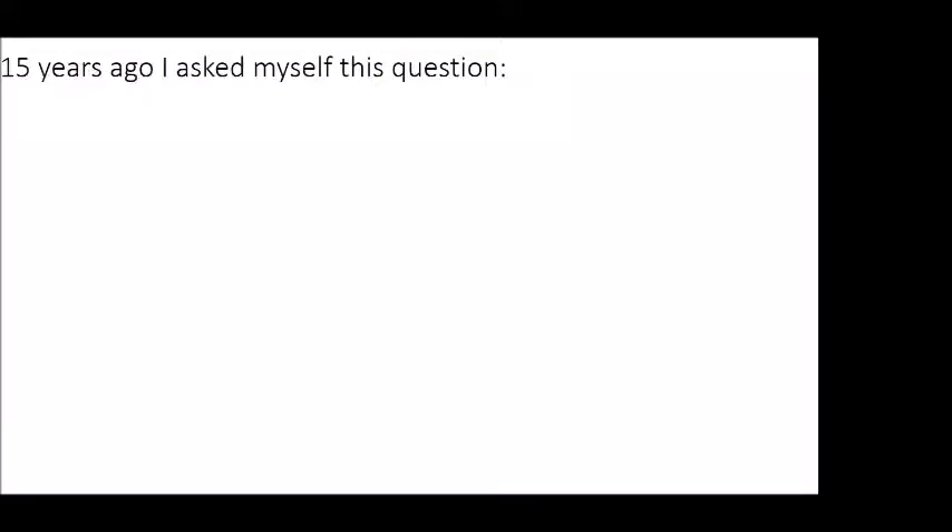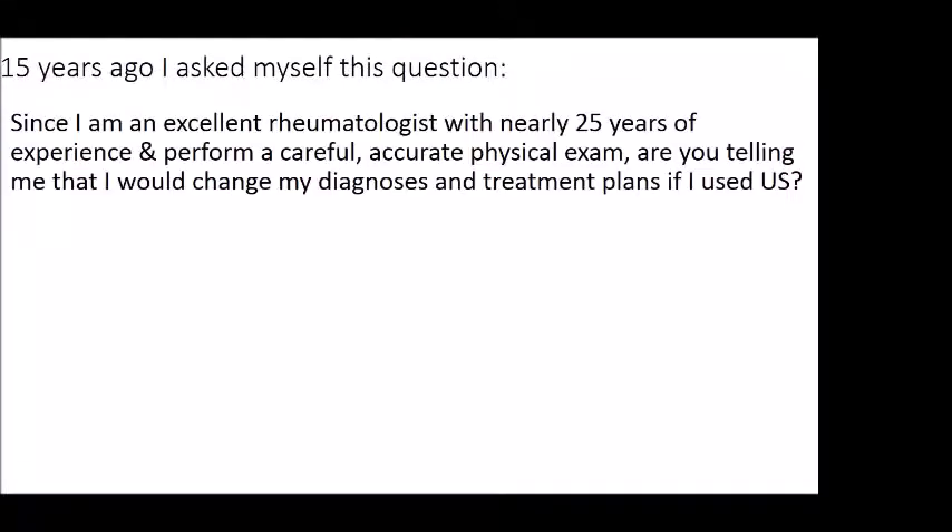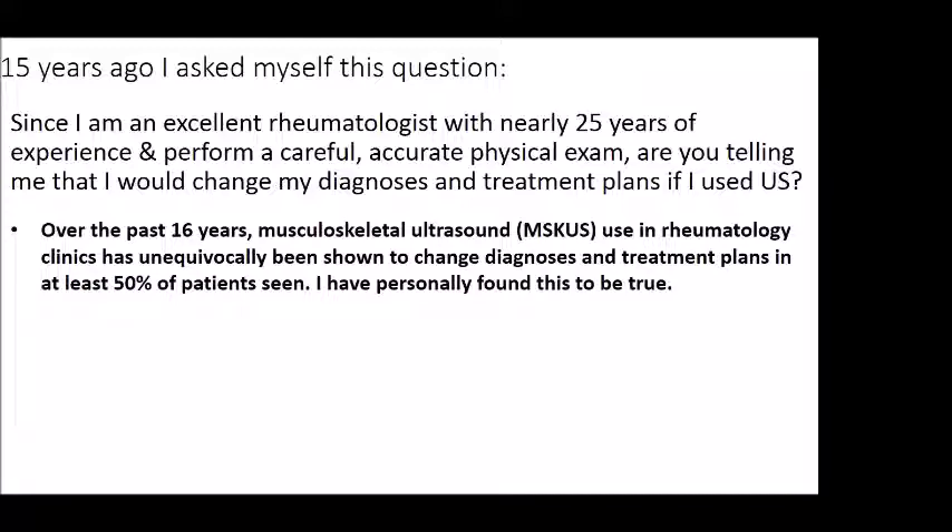About 15 years ago I asked myself this question: since I'm an excellent rheumatologist with nearly 25 years of experience, and since I perform a careful, accurate physical exam, are you telling me that I would change my diagnoses and treatments if I used ultrasound? Of course, anyone embarking on a learning curve for ultrasound would have to ask themselves this, because it takes quite a while to learn.